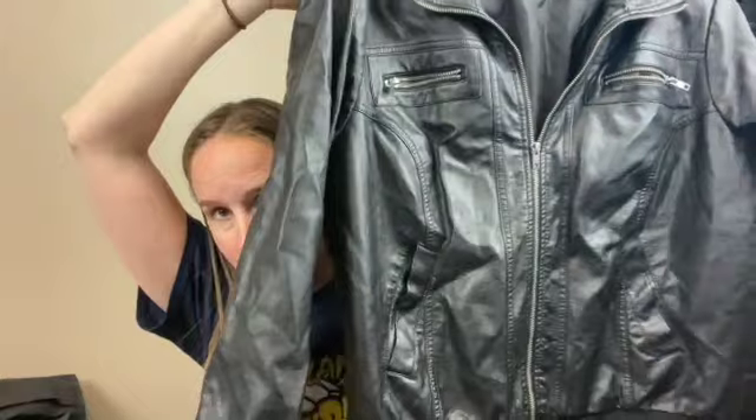Alright, we're almost done. This is a Torrid faux leather jacket, size 2X. This was half off of $5.49, so that's great — a nice zip-up faux leather bomber or moto jacket.